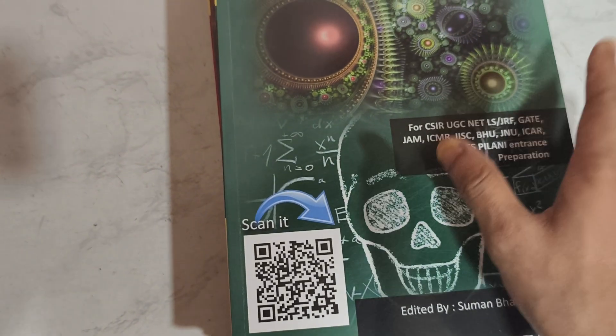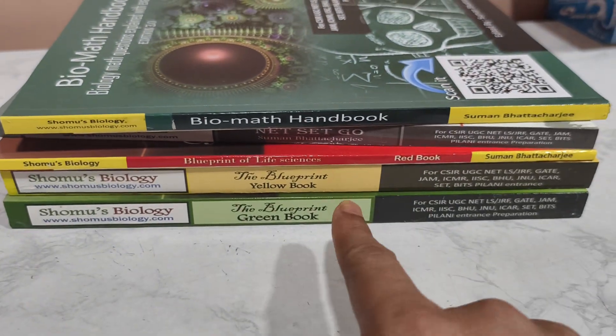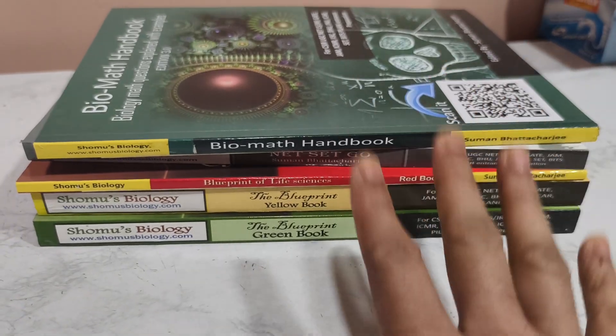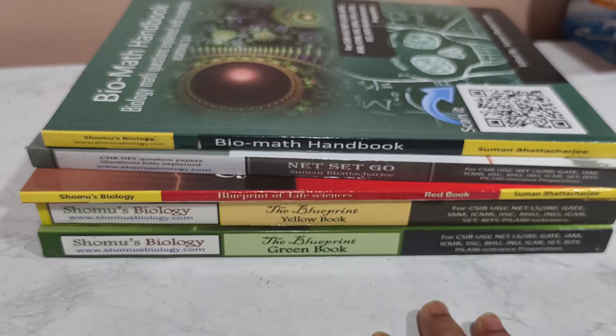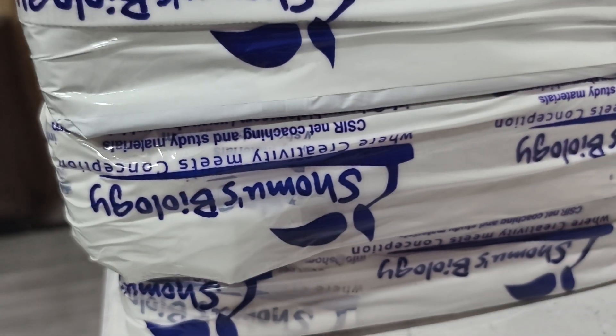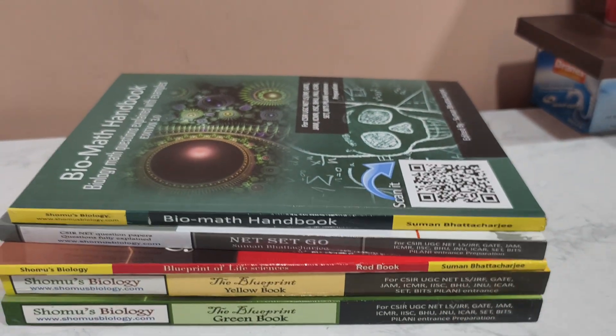You have question paper answers with detailed explanations. With these five books, this is a book package which costs 3,900 rupees. But now if you want to add video lectures with the books, these books are packaged like this — a nice packaging — and will be delivered to your address free of cost, at 3,900 rupees.